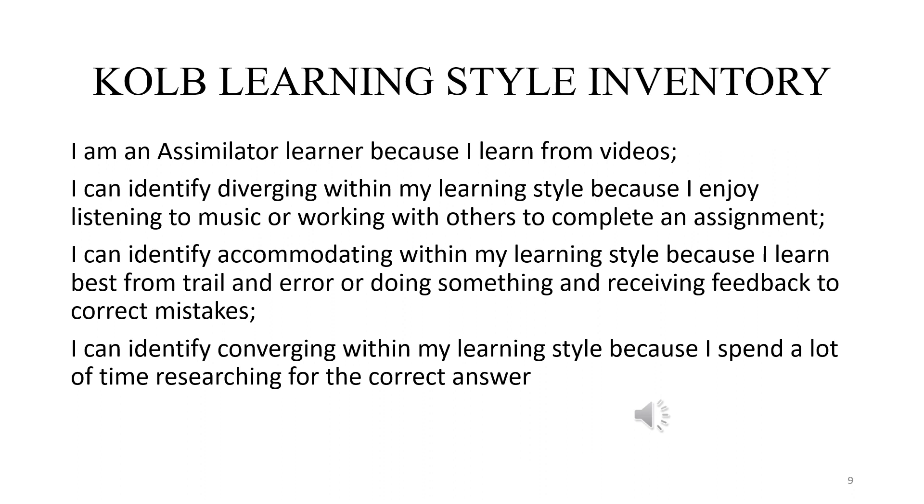For the learning style inventory, I am an assimilator learner — I learn from seeing others do it, from observing and then applying on my own. I can identify as divergent because I love to work with music playing in the background or in group settings. I can be accommodating because I love to receive feedback from others, and I also learn from trial and error, which provides feedback from myself to increase my own performance. I can identify as convergent because I spend a lot of time researching and asking others to make sure I improve my skills.